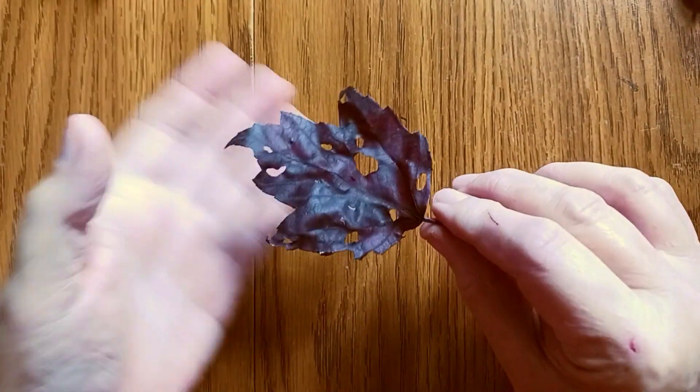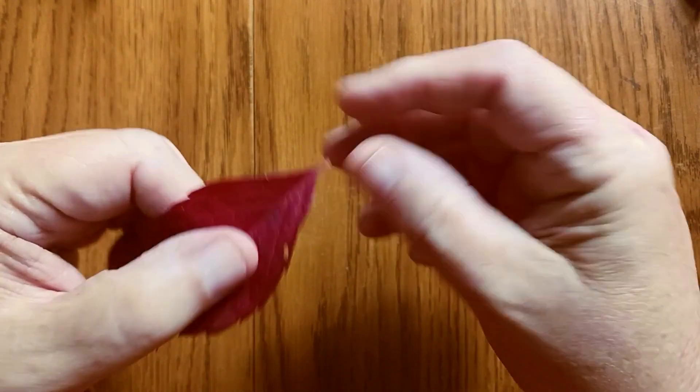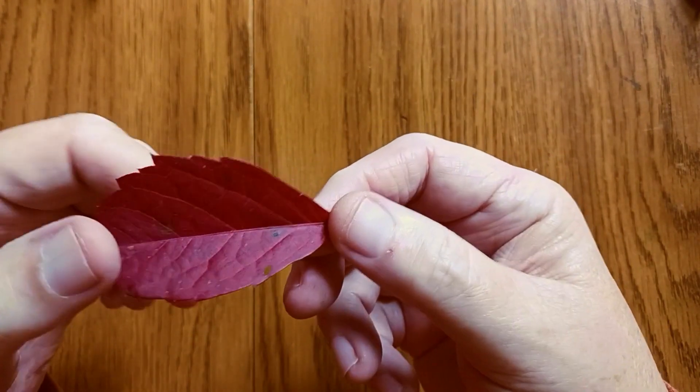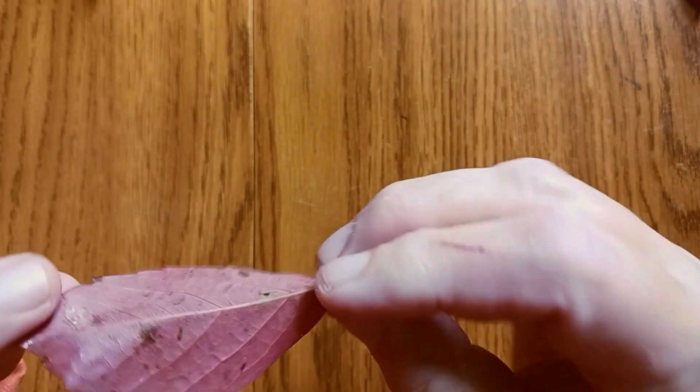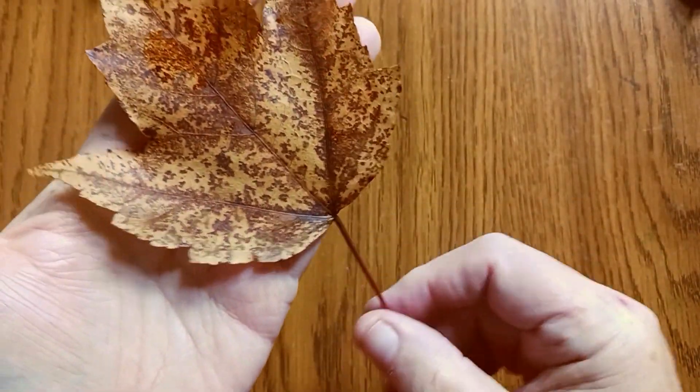I'm pretty sure this is from a vine that grows outside called Virginia creeper. This is also a nice red. The color that was missing the most was probably yellow — I didn't see many yellow ones.